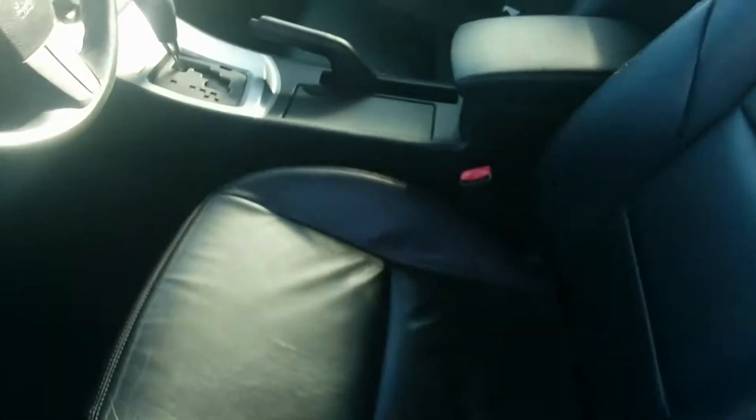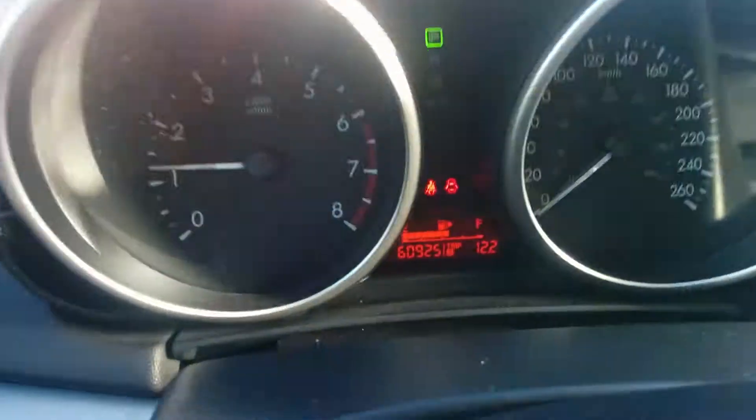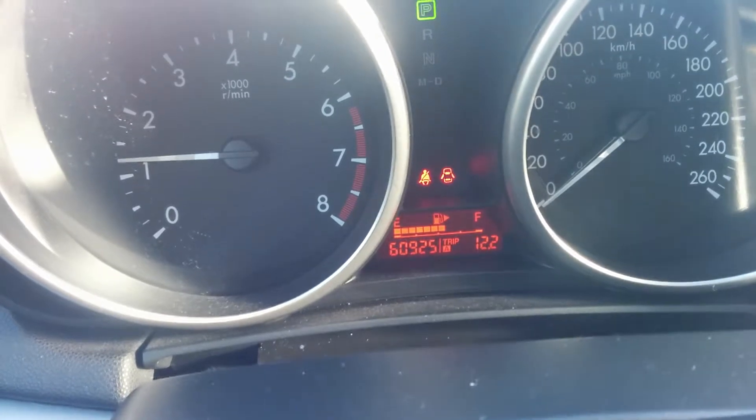Black leather interior. Good space in the back seat here. This is a compact car, but that back seat's got good room in it. Here's a look at the interior — nice and clean, beautiful vehicle. This vehicle has hardly any kilometers on it for the year: 60,925. You can take a look at the front dash display right there.